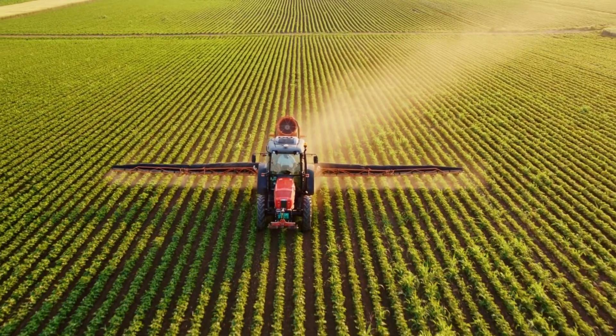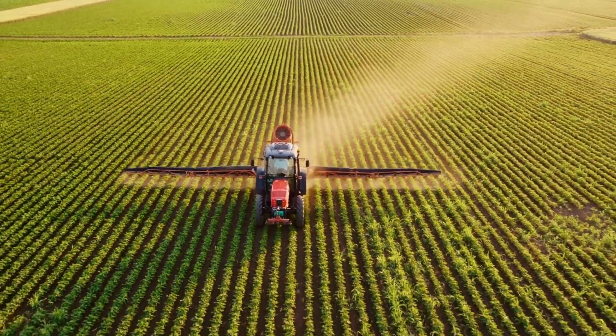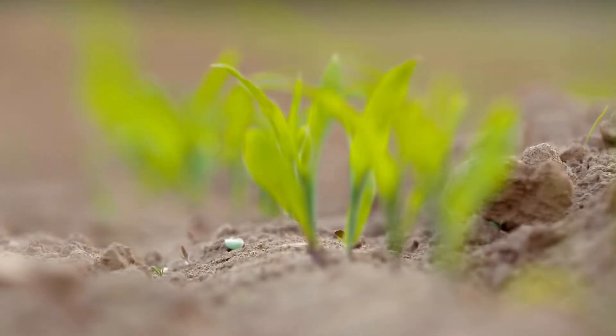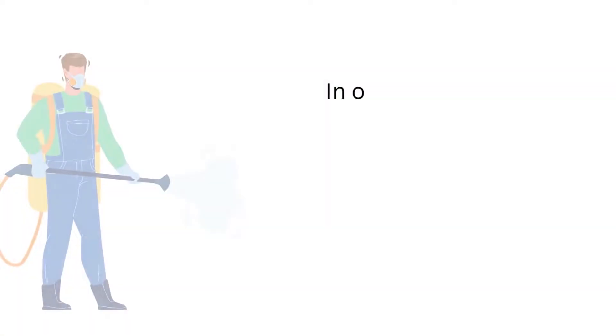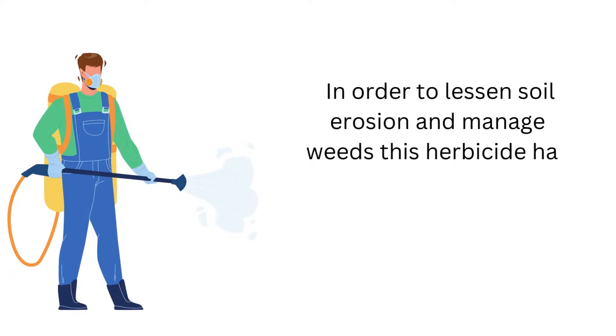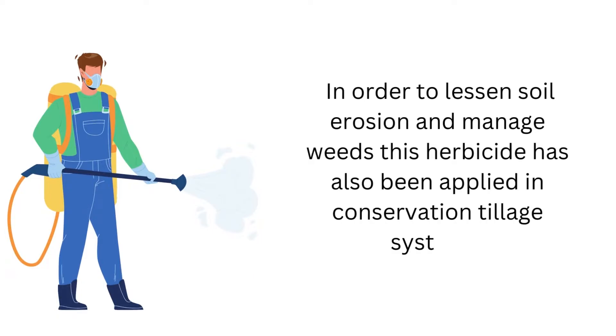Atrazine keeps weeds from contesting with crops right from the start of the growing season. It is projected that atrazine can raise crop production by up to 6%. In order to lessen soil erosion and manage weeds, this herbicide has also been applied in conservation tillage systems.